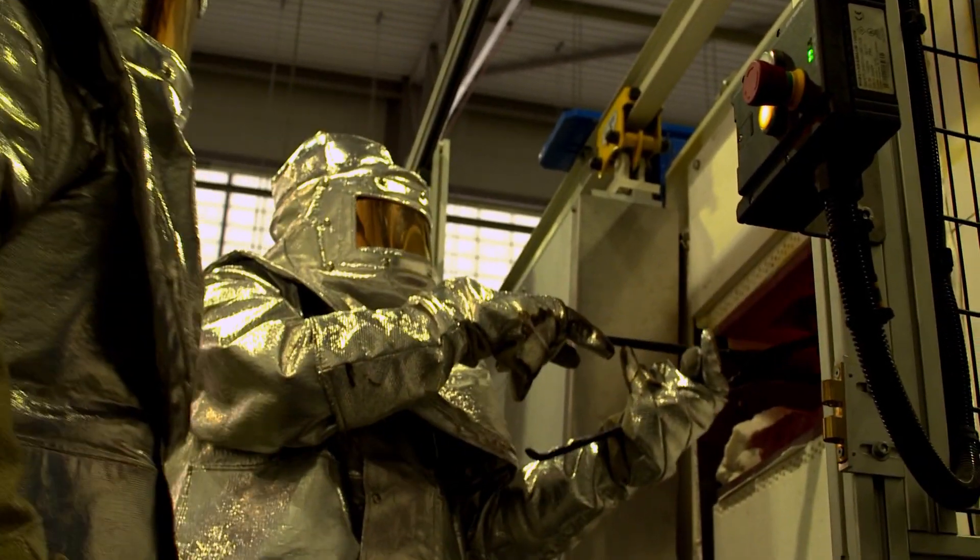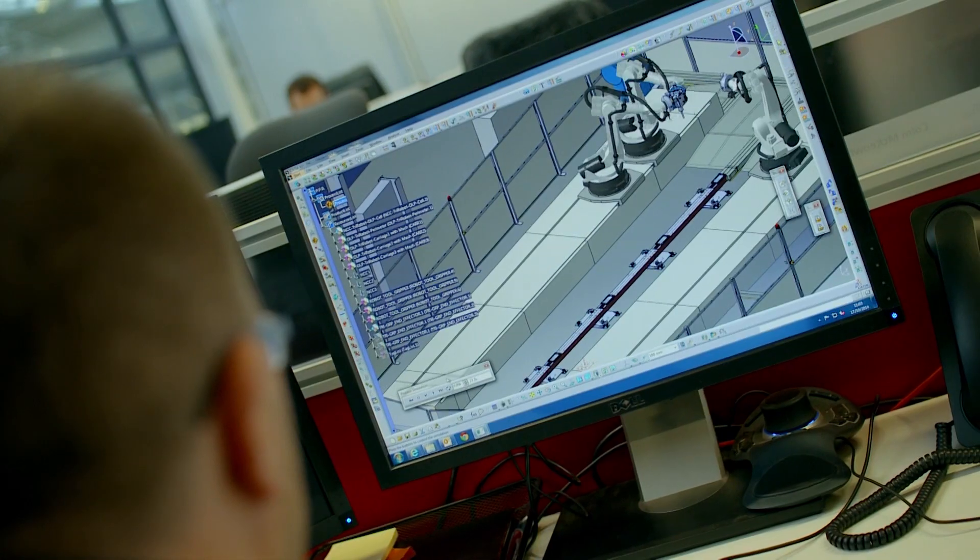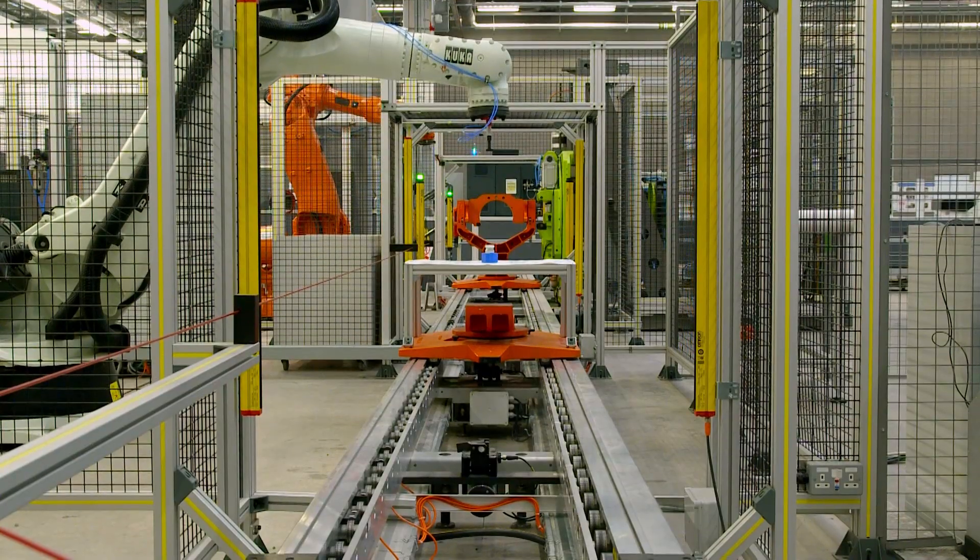But that equipment is of no use without the expertise of the staff that can drive it. We've got Catapult centres full of world-class scientists, technologists, and engineers who can drive the equipment for the development of our products.